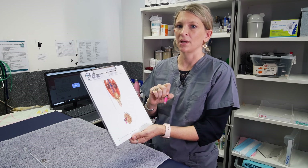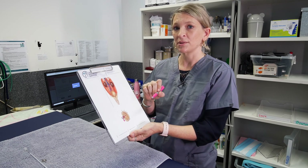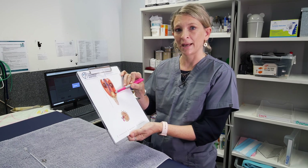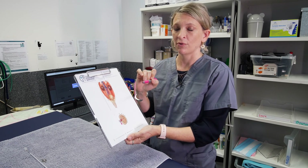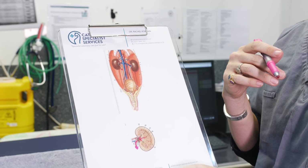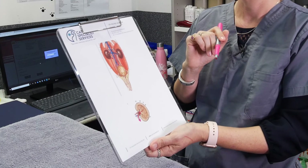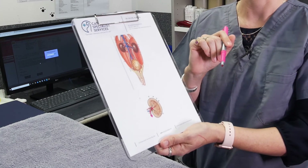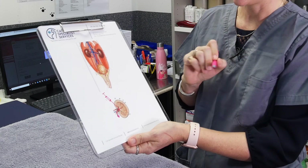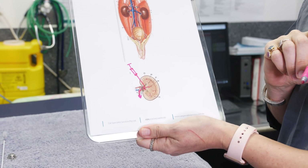We may also recommend other techniques when evaluating your cat. We may suggest giving a dye into the bloodstream — that dye is then filtered through the kidneys, through the ureters, and down into the bladder — and that can help us evaluate for a possible obstruction if we're not completely certain based on blood work and imaging already used. Another test we may use is called pyelocentesis, where we pass a needle through the kidney into the pelvis using ultrasound guidance.